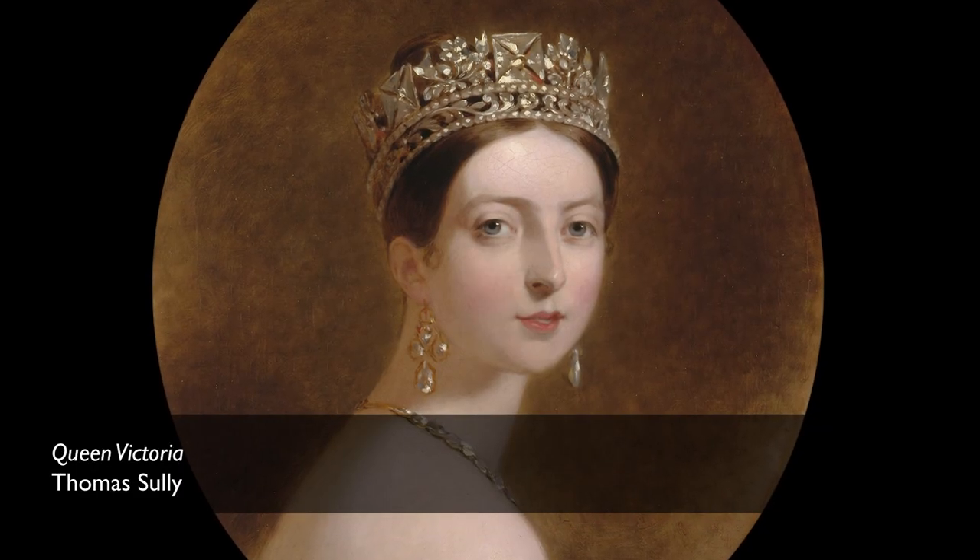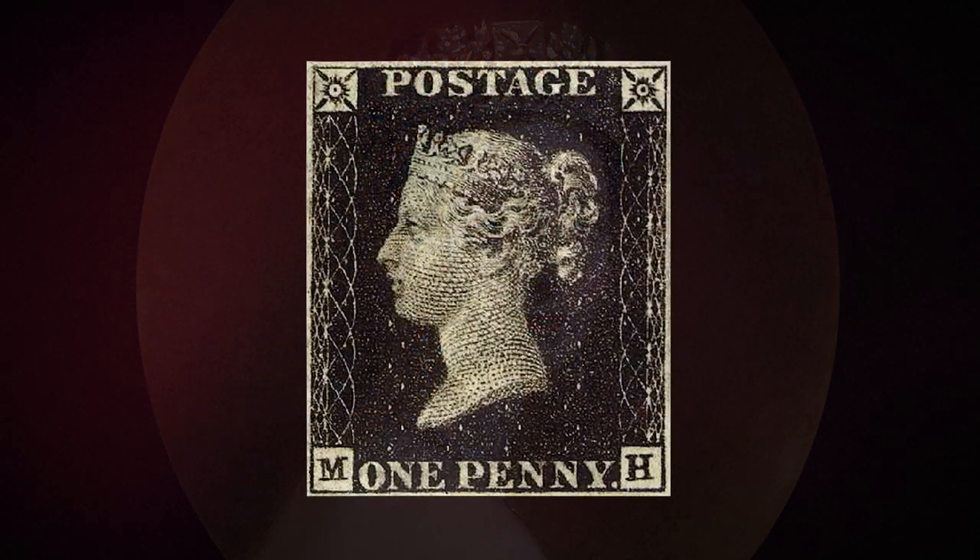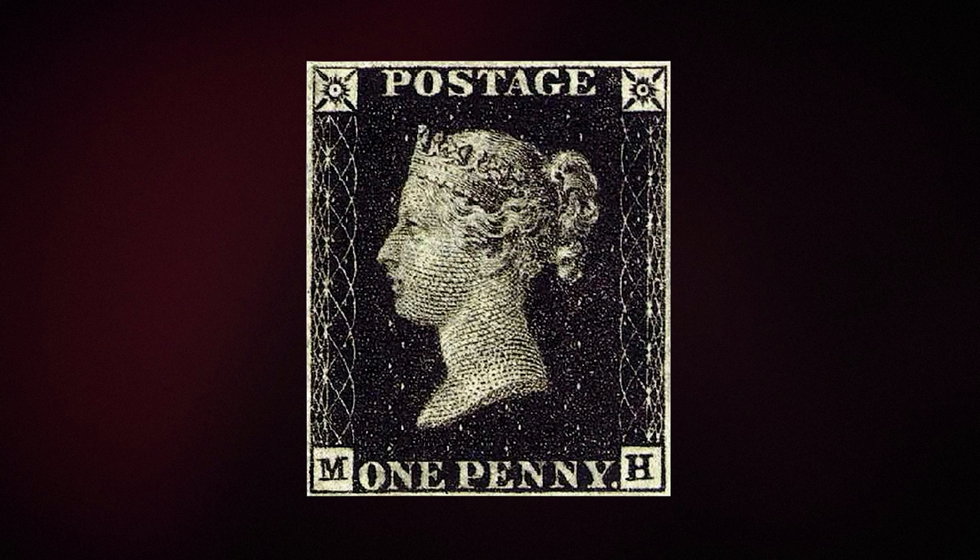The diadem was regularly worn by Queen Victoria, who was depicted wearing it on the famous penny black postage stamps. It was supplied by the royal jewelers Rundle, Bridge and Rundle, probably designed by their leading designer of the day, a man called Philip Liebart.